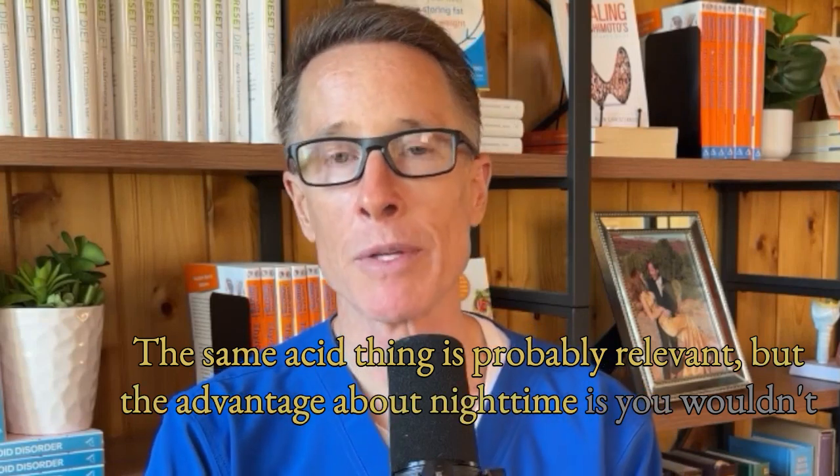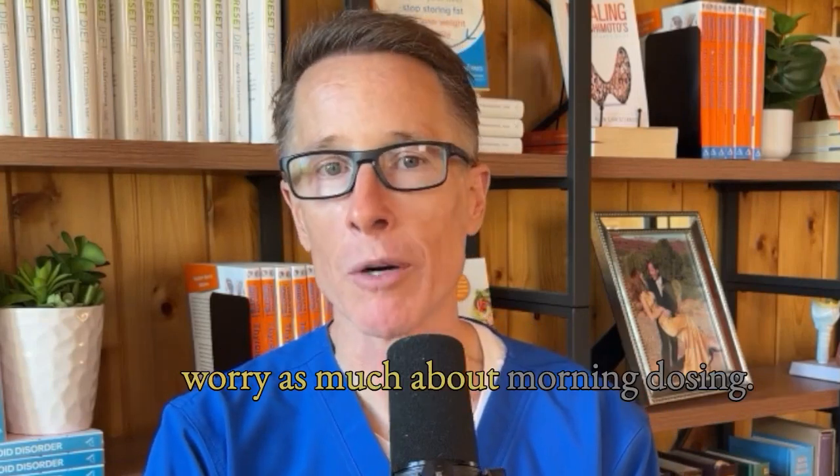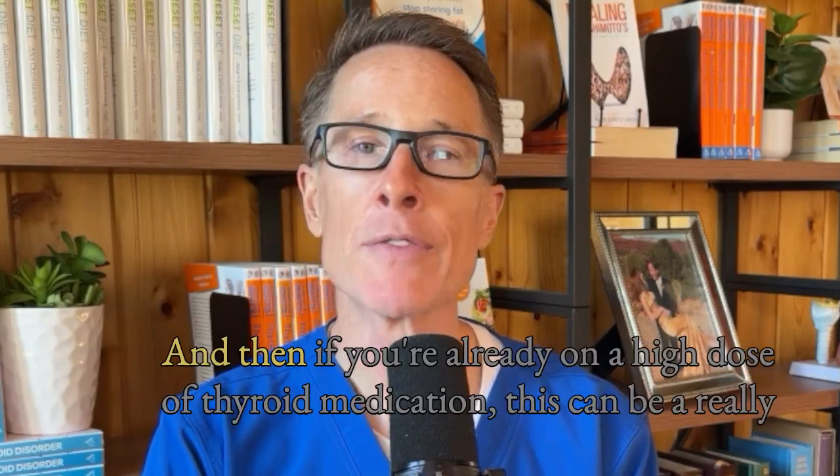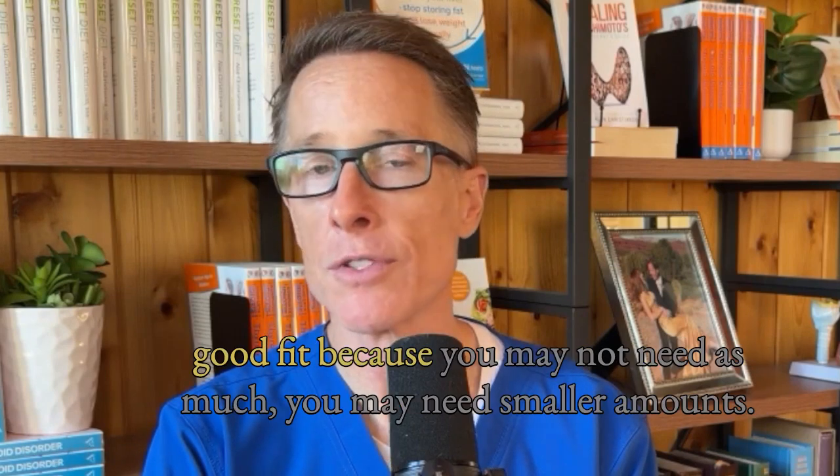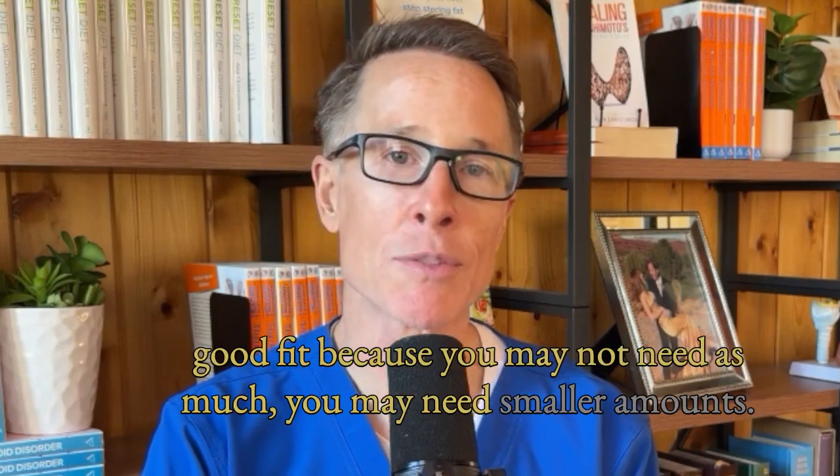The advantage of nighttime dosing is you wouldn't worry as much about morning timing. And if you're already on a high dose of thyroid medication, this can be a really good fit because you may not need as much — you may need smaller amounts.